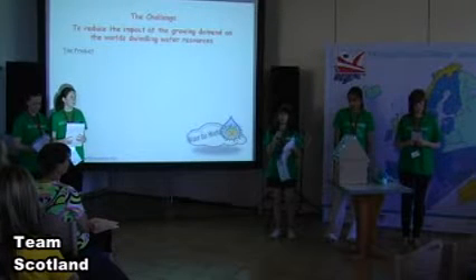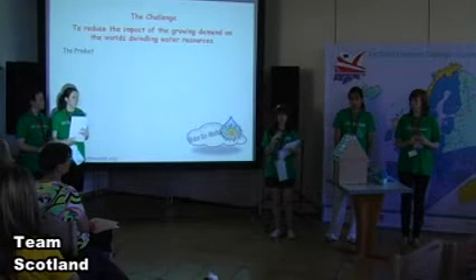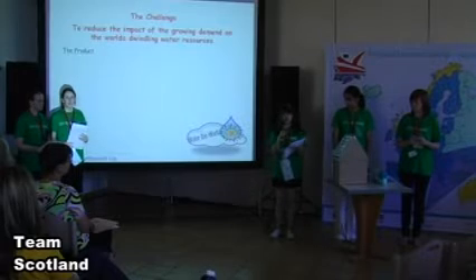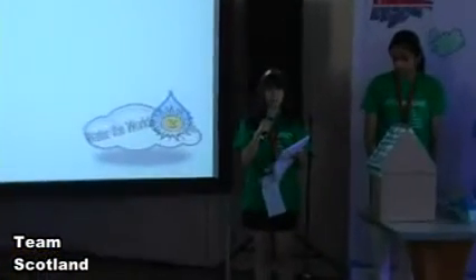The challenge assigned is to reduce the impact of demand on the dwindling water resources. To tackle this global issue, our initial thoughts were to recreate the natural process of condensation in our atmosphere. It is known that water vapour can be extracted from even the driest desert air. Using this principle, we developed a hydrosol.